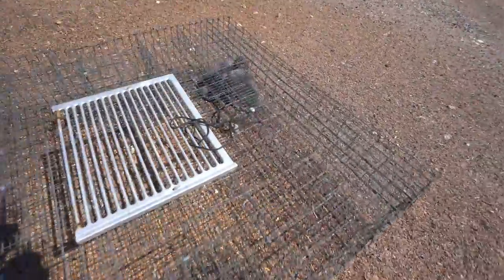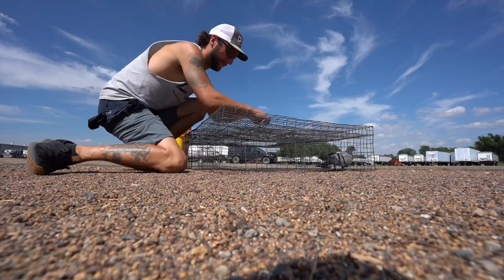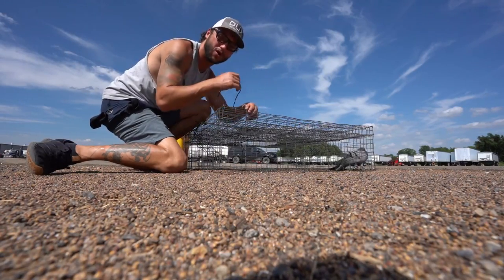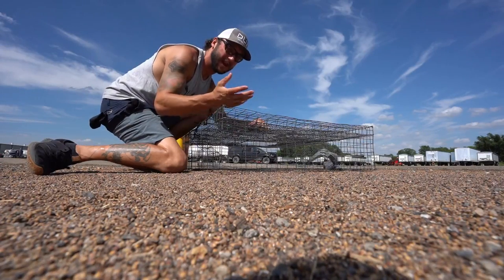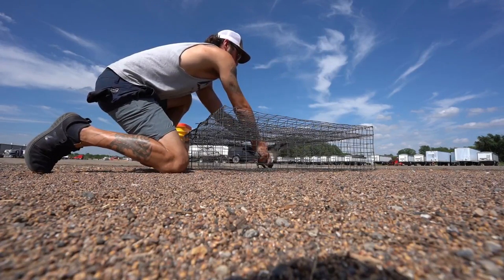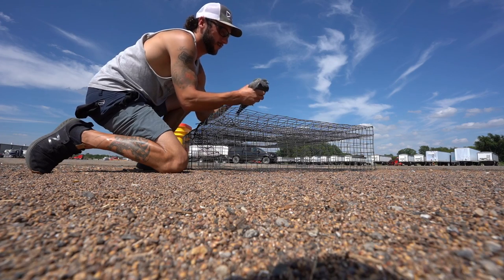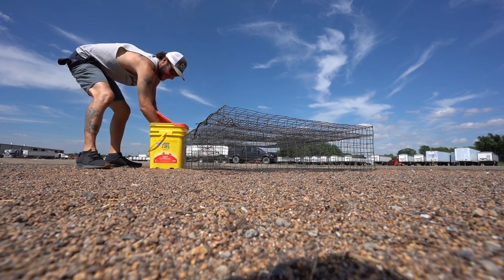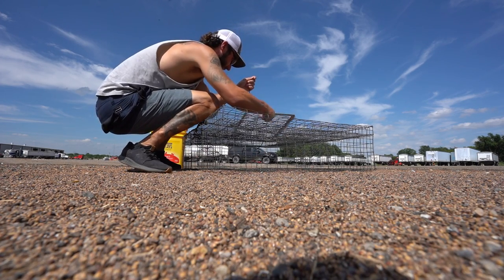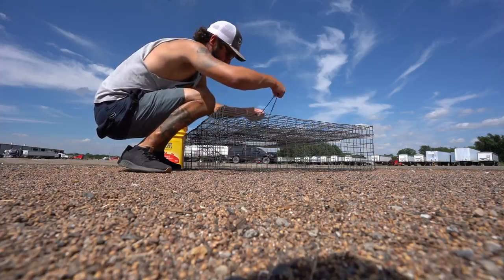This pigeon trapping thing is kind of becoming second nature and it's actually working out. With the right food and them getting used to the trap being here — that is seven birds we have caught in the last two days, and it hasn't even been a full 48 hours yet. Come here buddy, there we go. Got a nice blue bar here, no band. Put them in the bucket, we are good to go. Wow, this is becoming easy now. I was wary when we first set the trap — I didn't know if we'd ever trap one. Now look at us.